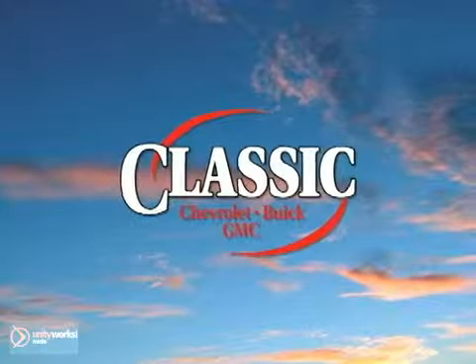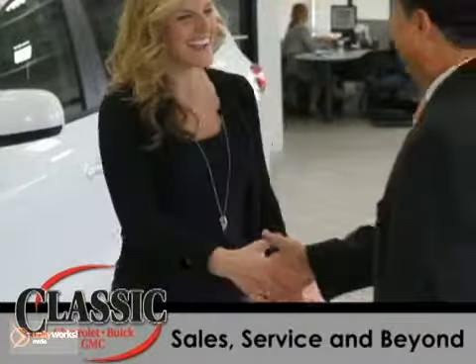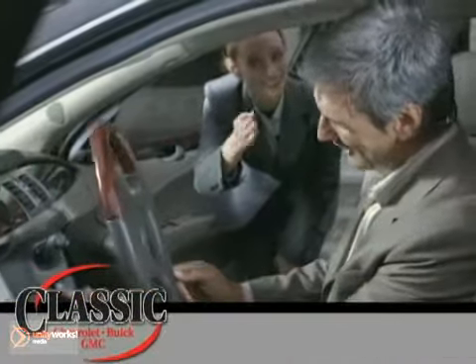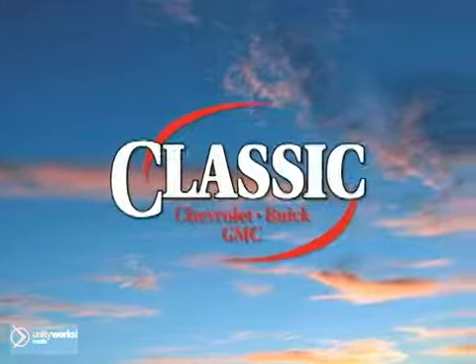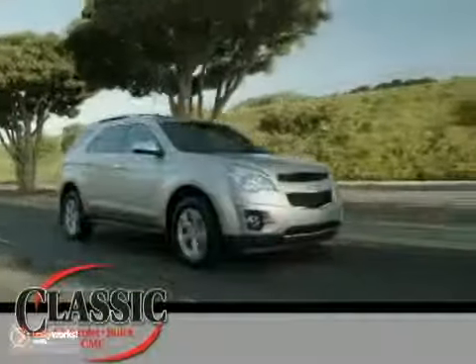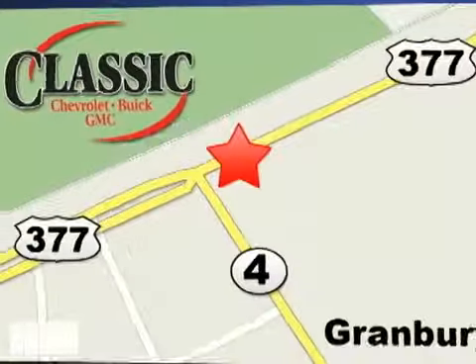At family-owned Classic Chevrolet Buick GMC, car buying is fun again. Our entire staff is dedicated to serving all of your automotive needs, from sales to service and beyond. We proudly support our community, too. Come discover why we have so many repeat customers and referrals. Classic Chevrolet Buick GMC — the country way of doing business. Contact us today or stop on by for a test drive. We are conveniently located on East Highway 377 in Granbury.